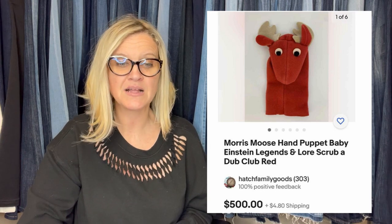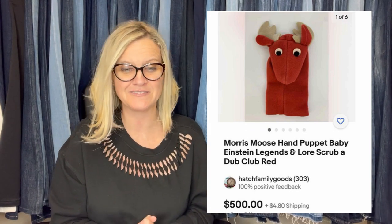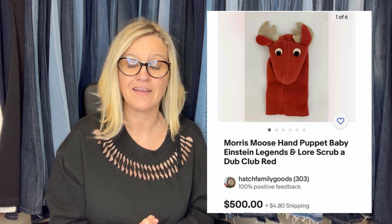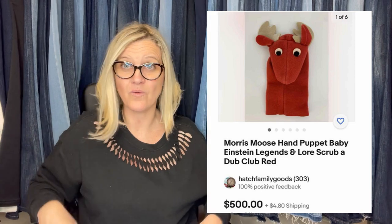My best guess as to the reason for the high value is that these puppets were meant to be used in the bath, so they wouldn't have lasted long after use. Plus, the kids that grew up watching these shows are now adults with disposable income to spend on memories. It's the Morris Moose Hand Puppet from Baby Einstein — the Laura Scrub-a-Dub Club Red. Would you have walked past it? And if you bought it, would you have researched it enough to know it had that much value?